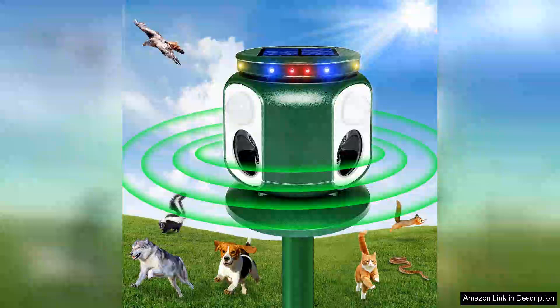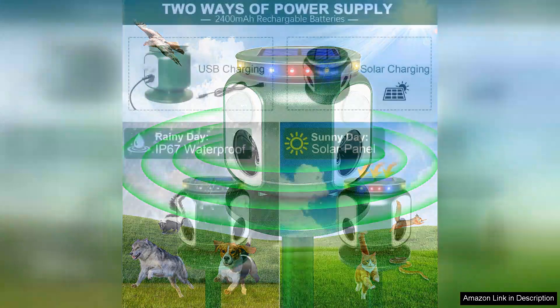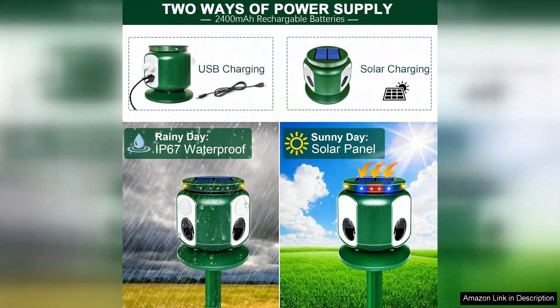I recently purchased the 2024 upgraded solar animal repeller and I couldn't be more pleased with its performance. This device promises 360 degree coverage with ultrasonic technology, making it ideal for deterring unwanted animals from gardens and yards.